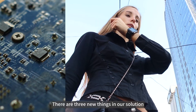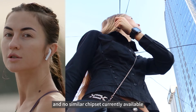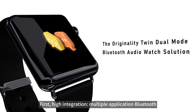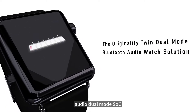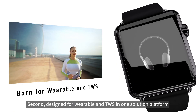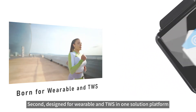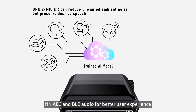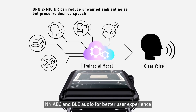There are three new things in our solution with no similar chipset currently available. First, high-integration, multiple-application Bluetooth audio dual-mode SoC. Second, designed for wearable and TWS in one solution platform. Third, smooth display, NN-AEC, and BLE audio for a better user experience.